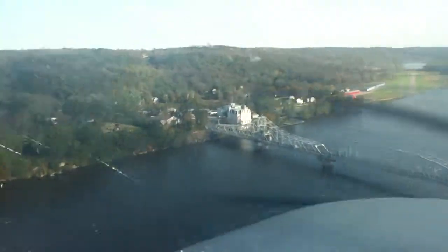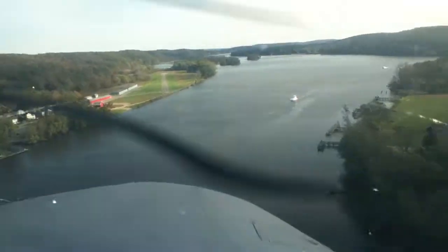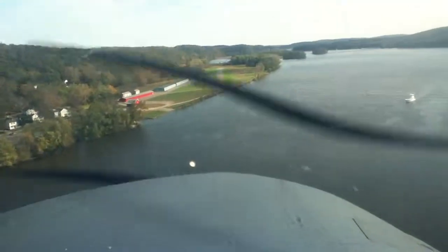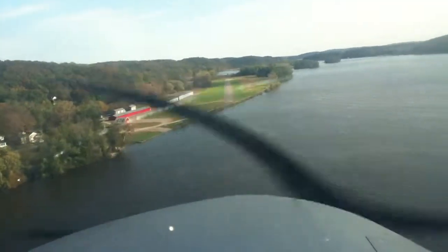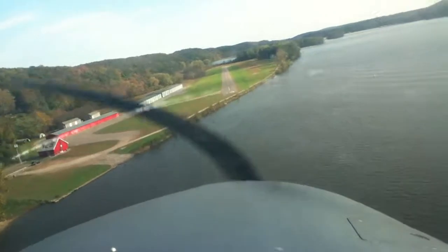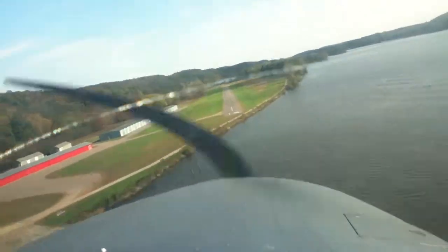Lights on. 60, that's 60. Pitch up a little bit before 60.